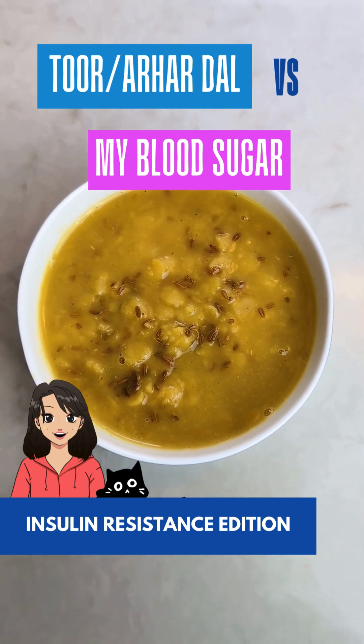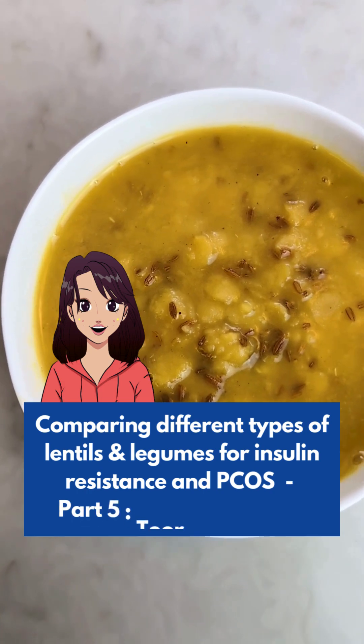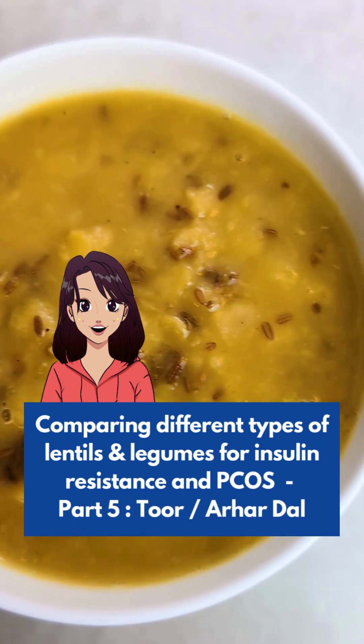Is Toor or Arhar Dal blood sugar friendly? This is part 5 of a series where I am testing how different pulses affect my blood sugar to find the best options for PCOS and insulin resistance.